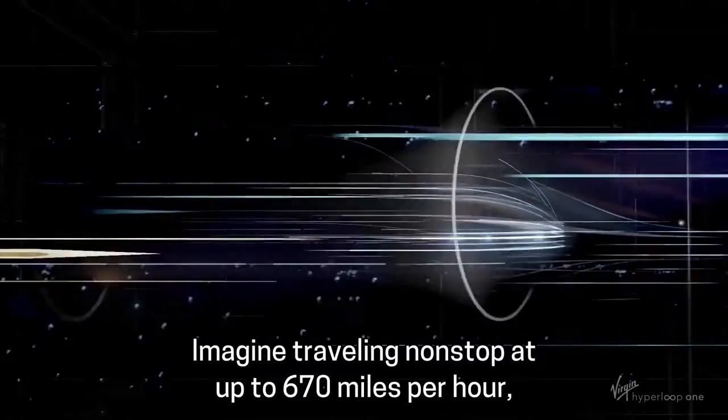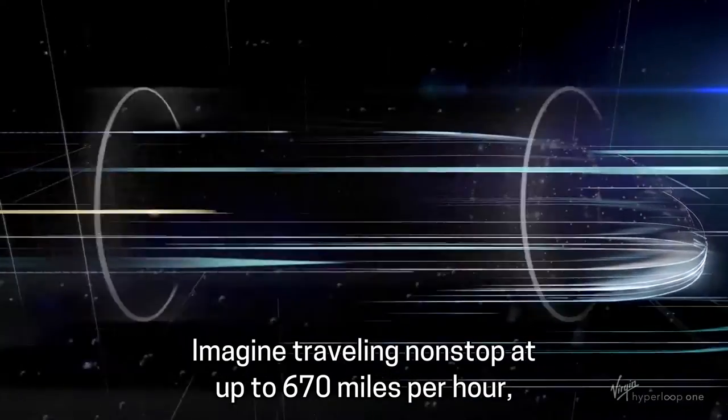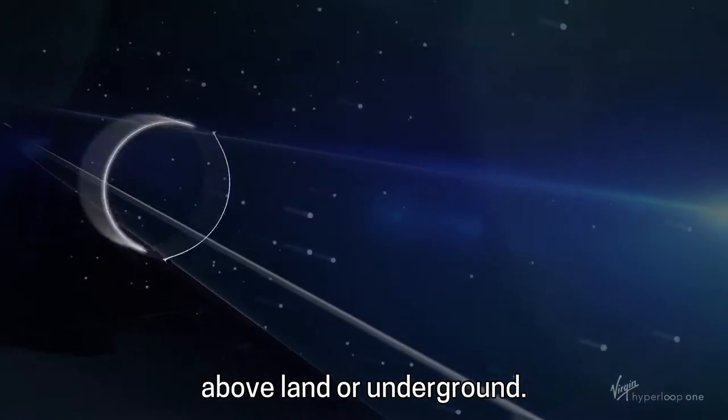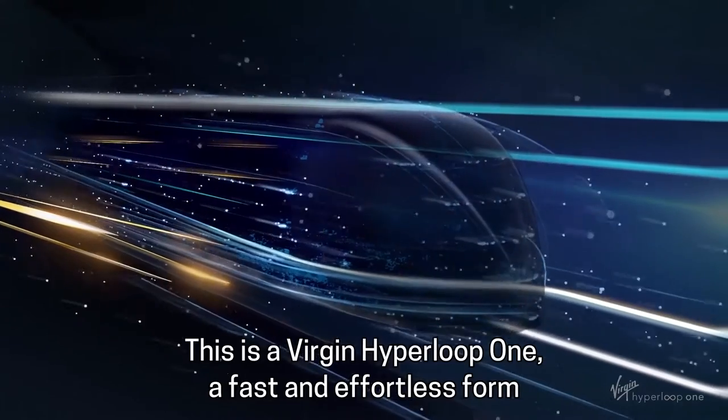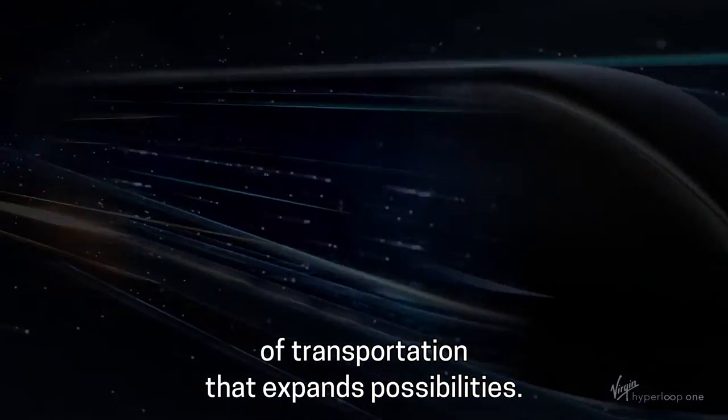Imagine traveling non-stop at up to 670 miles per hour, above land or underground. This is Virgin Hyperloop One, a fast and effortless form of transportation that expands possibilities.